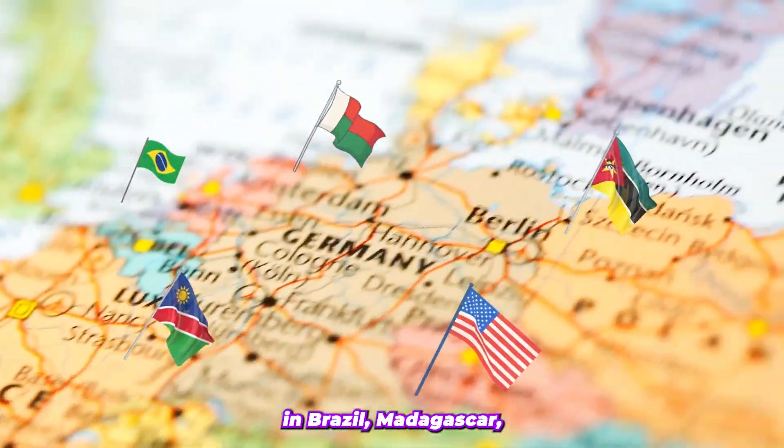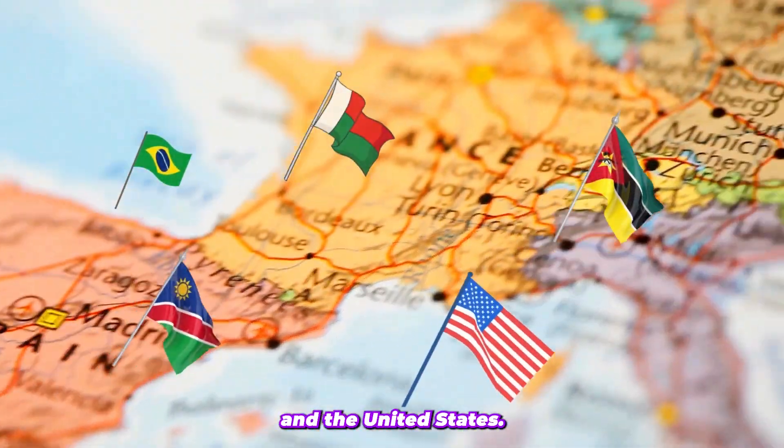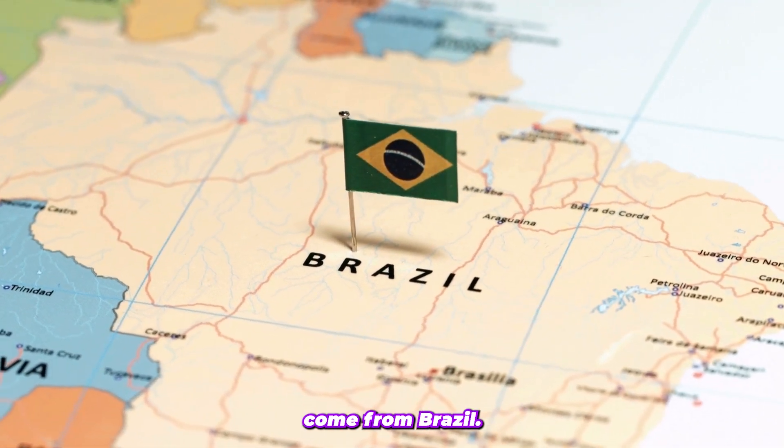Morganite is commonly found in Brazil, Madagascar, Mozambique, Namibia, and the United States. The largest and most spectacular Morganite specimens come from Brazil.